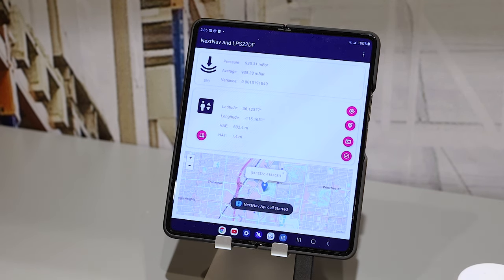Now I'll move it up to the middle shelf and let it stabilize. During this time, it's communicating up to the cloud, correlating the data with the NEXNAV application and then sending the data back down to us.